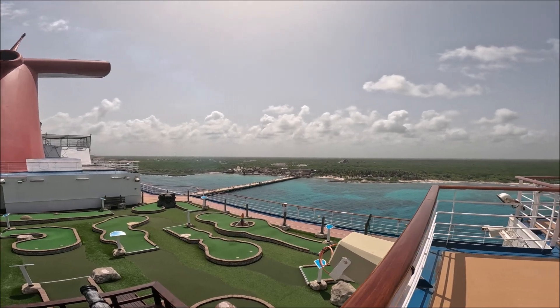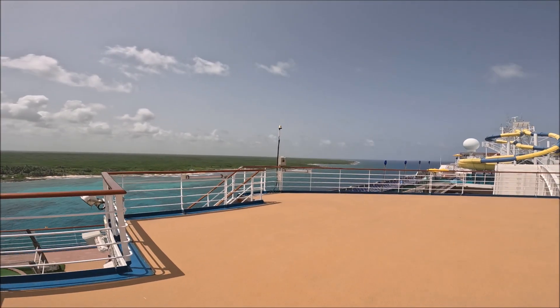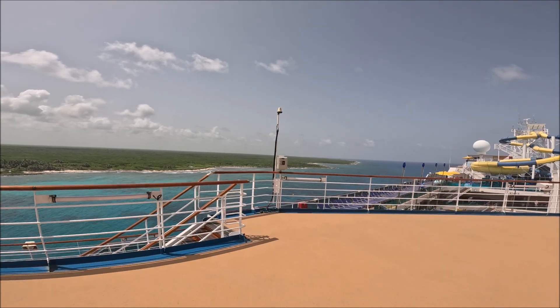Let's go check out the sports court. I'll give you a view of Costa Maya on my way.